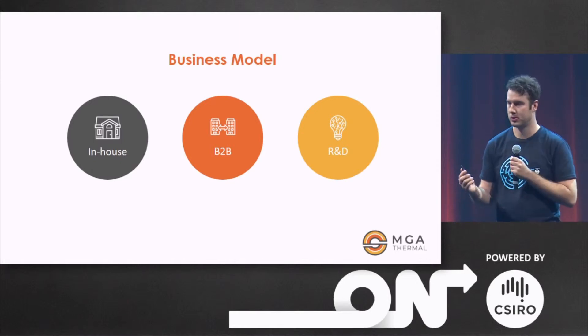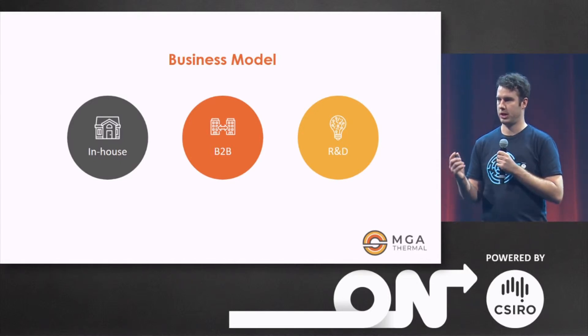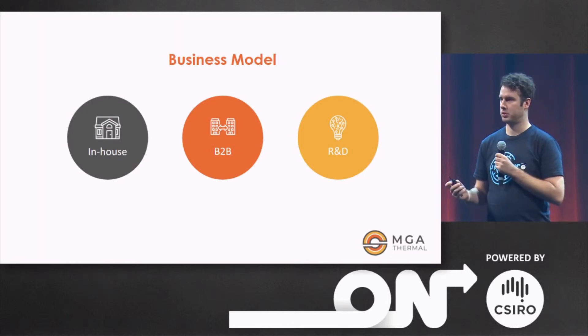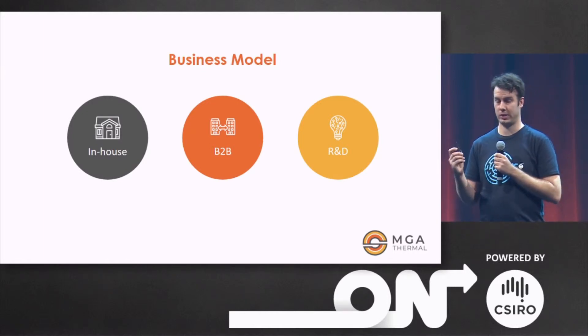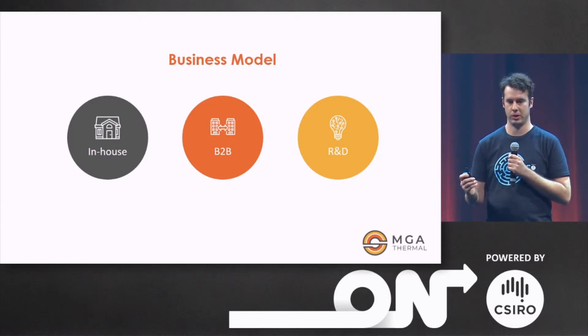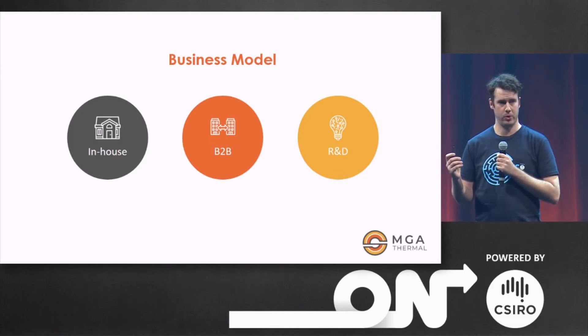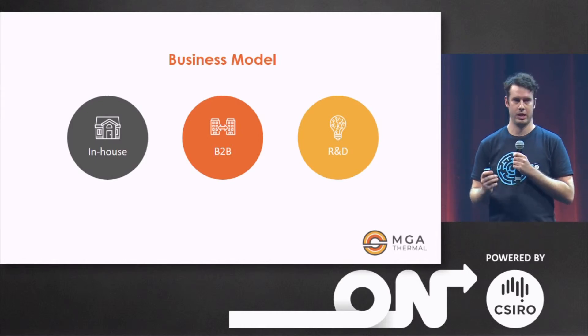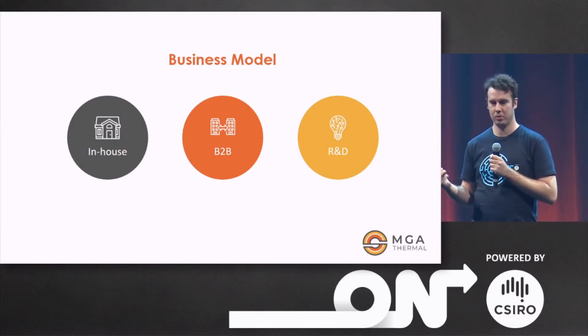How are we executing this as a business? We're keeping our manufacturing in-house initially to hold onto our trade secrets. We're operating business to business, focusing on large-scale sales to energy utility companies, and we're keeping a strong research and development focus so that we can maintain our position as a thought leader in the energy storage department going forwards.